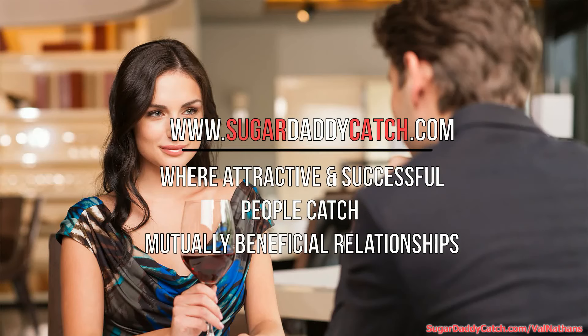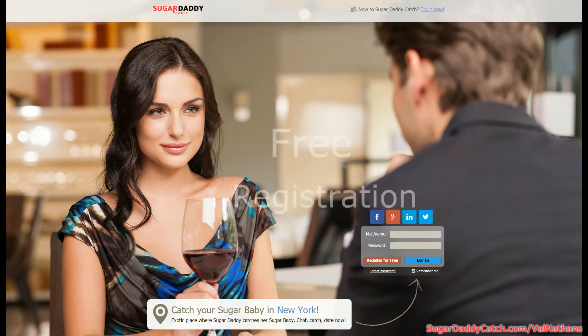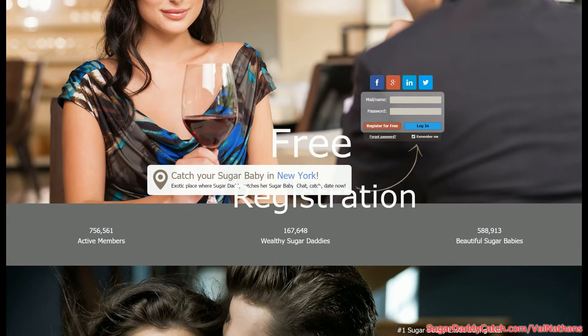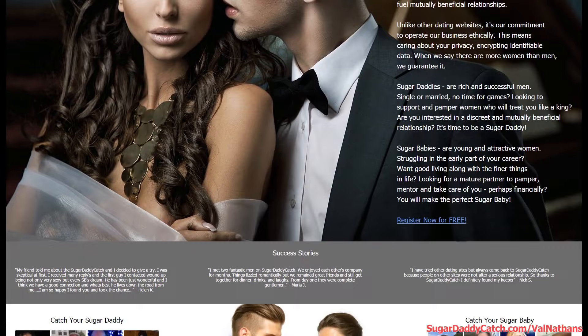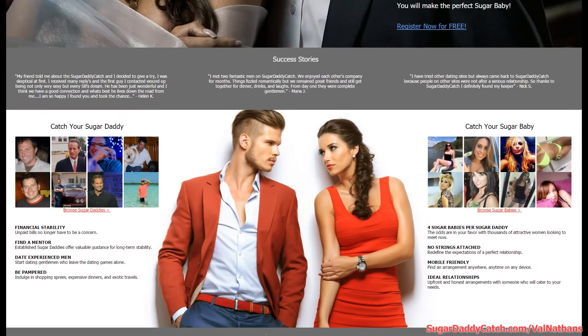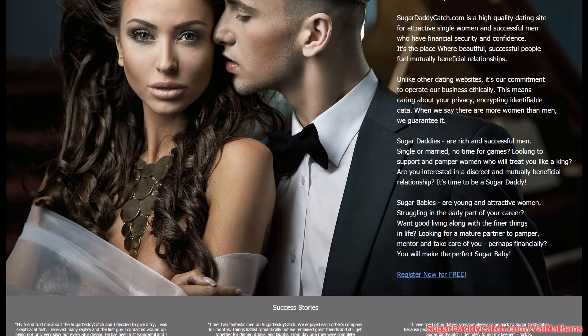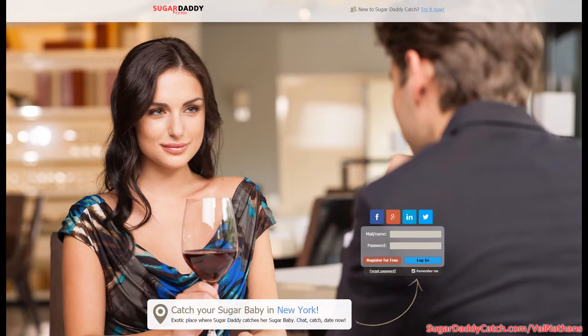Hello guys, I've recently signed up at this website called sugardaddycatch.com. It's an exotic place for successful men and beautiful women looking for beneficial relationships. Established sugar daddies hook up with attractive sugar babies at a success rate never seen before. Thousands of active members have chosen sugardaddycatch.com, so come and join this website for free today and send me a message via the link below in the description.